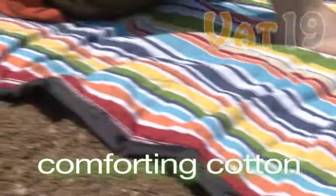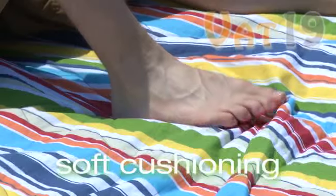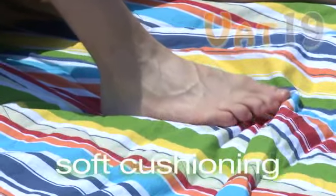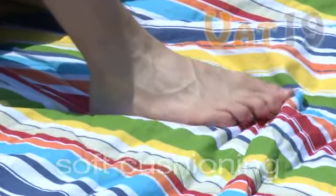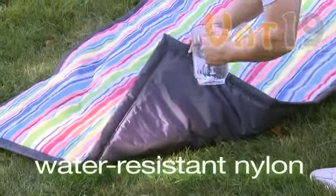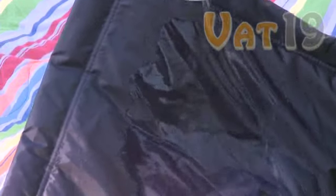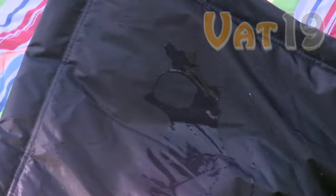The top layer is made of a soft, delicate, and colorful cotton fabric. Underneath this cotton sheet lies a generous layer of polyester batting for considerable cushioning. The last layer of this brilliant blanket is constructed of water-resistant nylon, meaning you can relax on a damp lawn without worrying about getting wet.